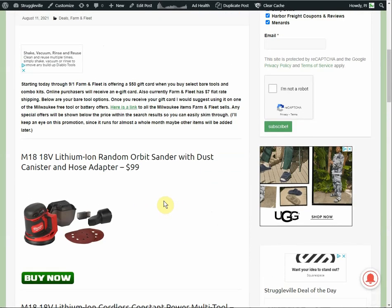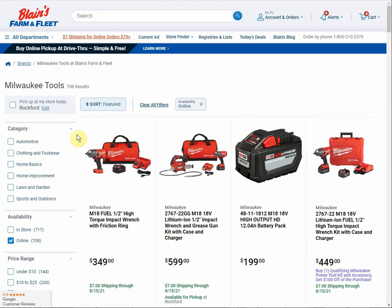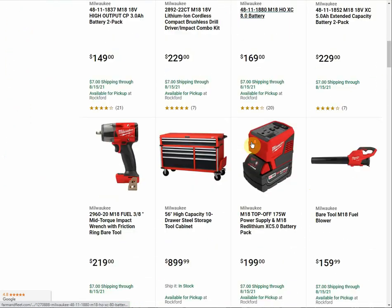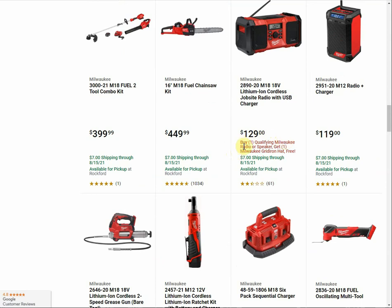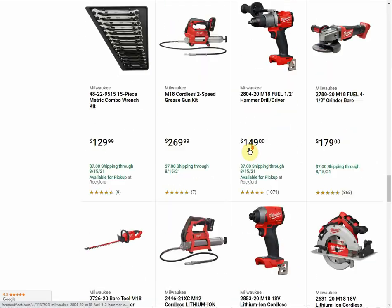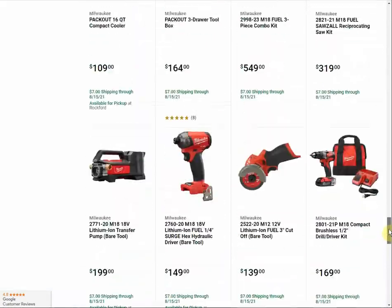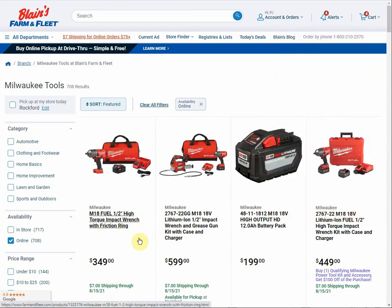Once you get your e-gift card, check out the link in the description — it has all the Milwaukee products available at Farm and Fleet. If you look right below the price, there are additional promotions like buy one qualifying Milwaukee power tool kit and accessory and get $100 off your purchase, plus some promotions for free bare tools. For example, buy a qualifying Milwaukee radio or speaker and get the Gridiron hat. It wouldn't take too long to scroll through the 12 pages keeping an eye out for special offers, and it would be great to use your gift card along with the free battery and free tool promotions so you can double dip for an even better deal.